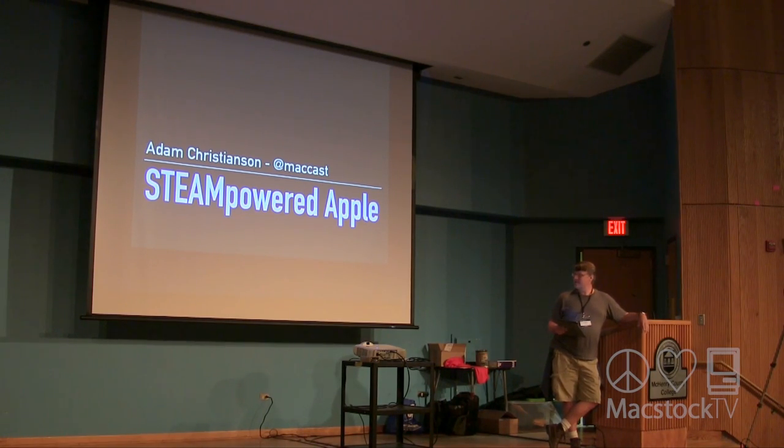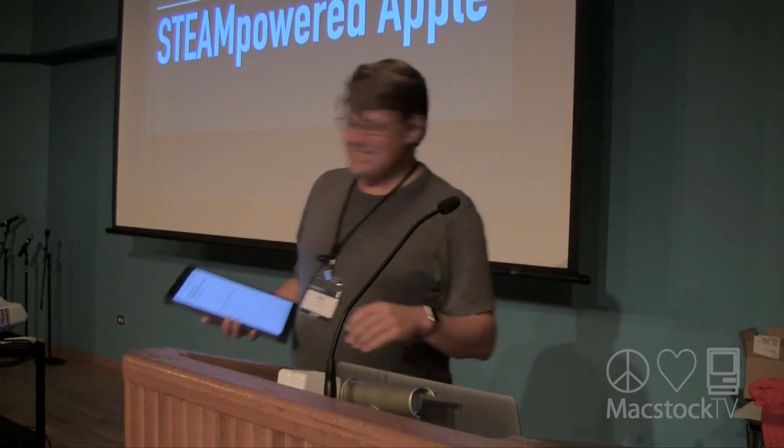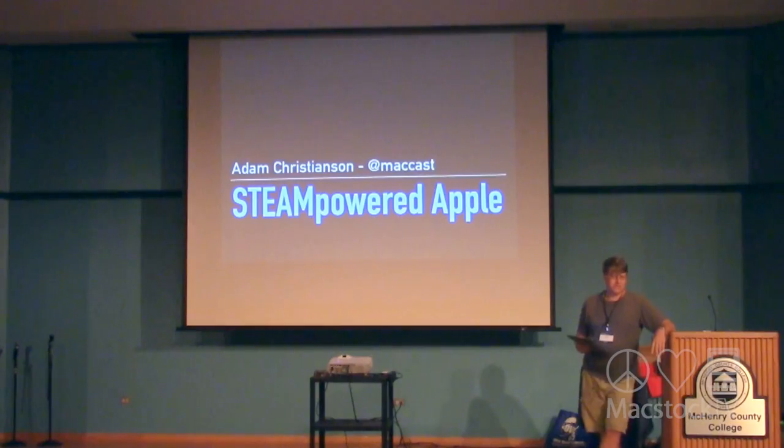My talk is called Steam Powered Mac. Does everybody here know what STEM and STEAM is? It's a concept for education, and it stands for Science, Technology, Engineering, and Math.